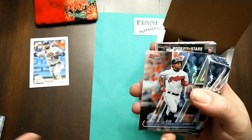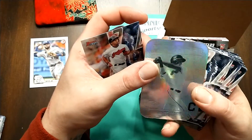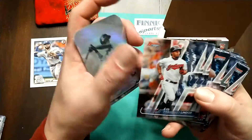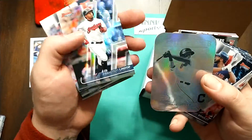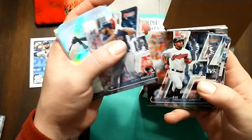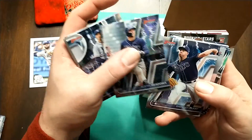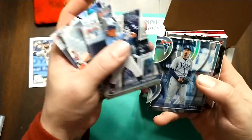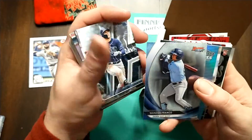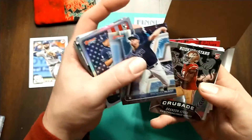Looks like I also got the Indians. Frankie Lindor, Nolan Jones. Frankie - now a Met, let's go Mets! Frankie refractor, Nolan Jones, a bunch of Bobby Bradleys. More Rays - Meadows, McKay, more Wanders. Just wandering. McKay, McKay.